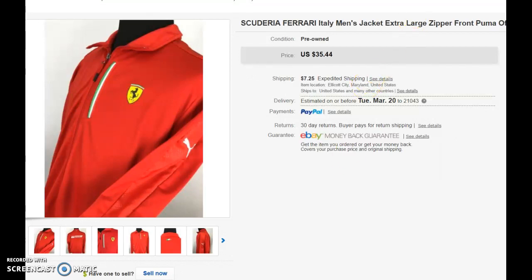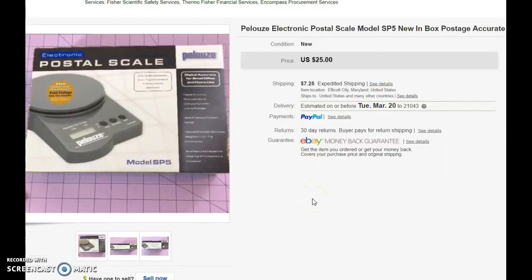The last thing was not a clothing item — it was a new-in-the-box postage scale. I bought it for $5 and sold it for $25 with $7.25 shipping, making $15 to $17 on it. Quick sale, less than a week. I'm into turning quick profit. Don't mind making $15 to $17 at a pop.